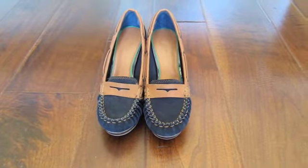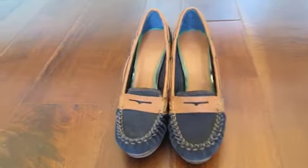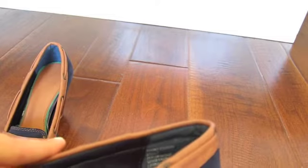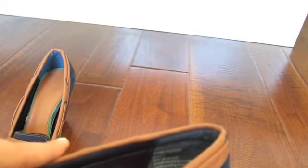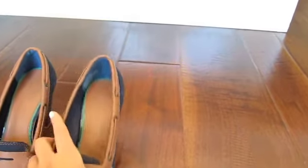These shoes are a size 7 but they do fit a 7 and a half - I would know because I am a 7 and a half. The information printed on the side of the shoe says: the brand is Tommy Hilfiger, the size is 7, the upper is a leather synthetic material, the lining is a sock synthetic material, and the outsole is also synthetic.